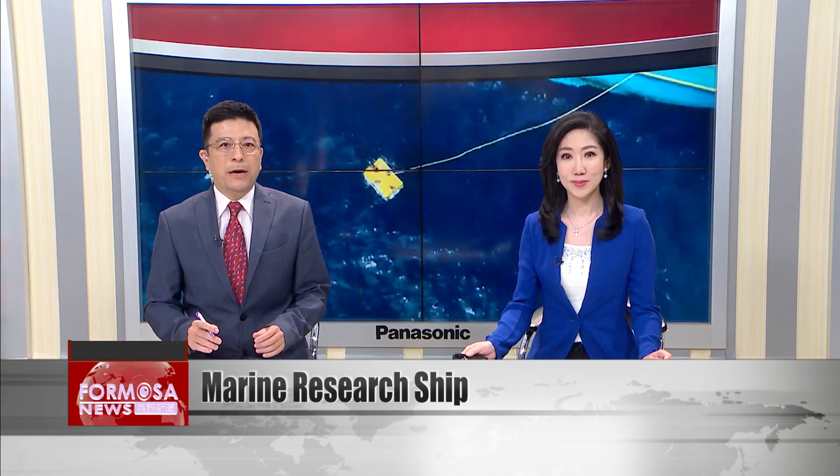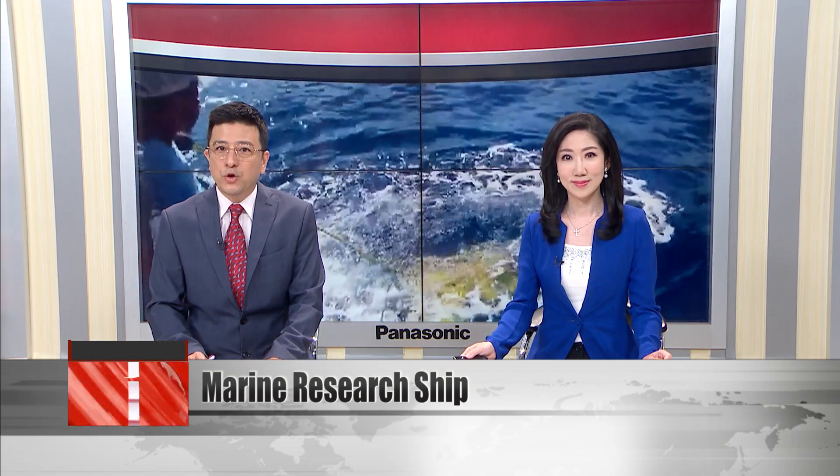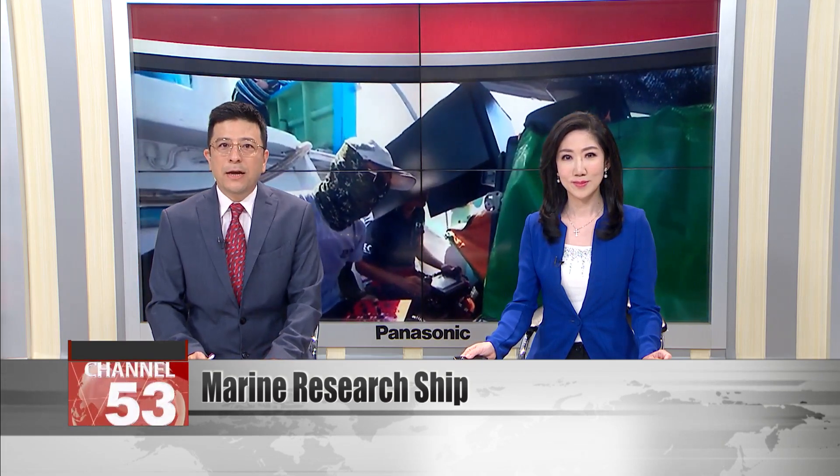Living in Taiwan, we're surrounded by the ocean. Our daily life is shaped in big and small ways by the marine environment. But the ocean remains a mystery in many ways. Even marine biologists have huge question marks about what's going on in the waters off the coast. Now, a new research ship might be about to lift the veil on some of the secrets of the sea.